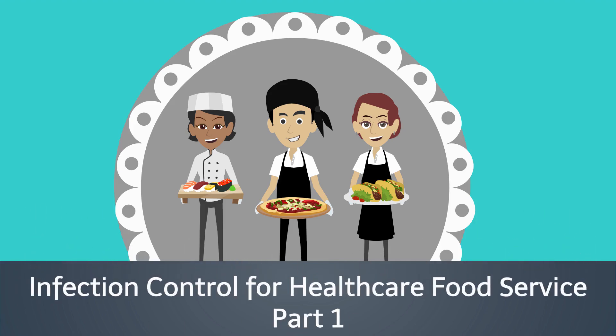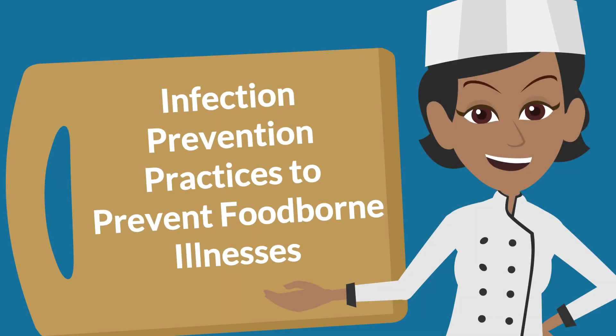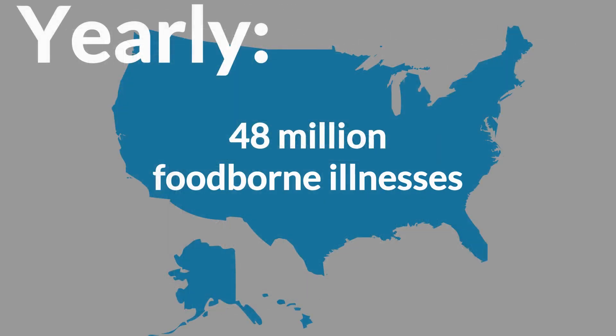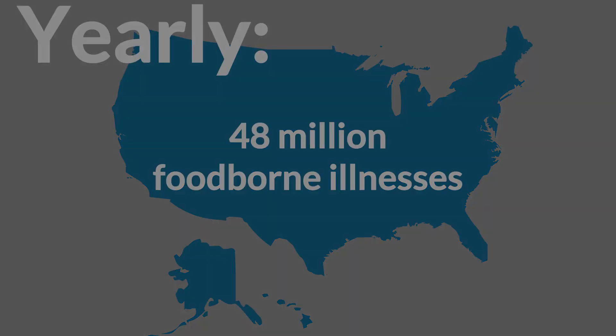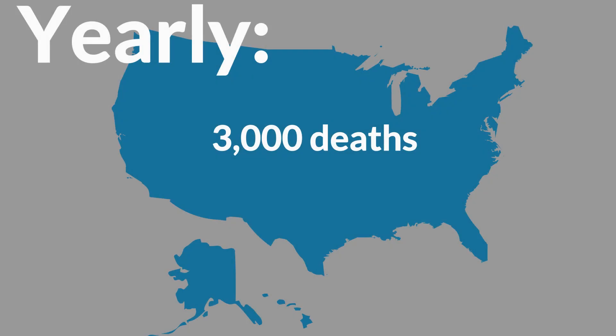Welcome to Infection Control for Health Care Food Service Staff Part 1. This training provides general information about infection prevention practices used to prevent food-borne illnesses. The CDC estimates that each year 48 million Americans get sick from consuming contaminated food or beverages, resulting in 128,000 hospitalizations and 3,000 deaths.